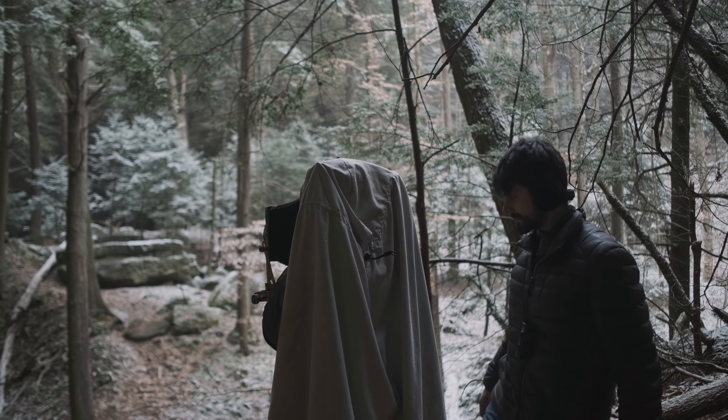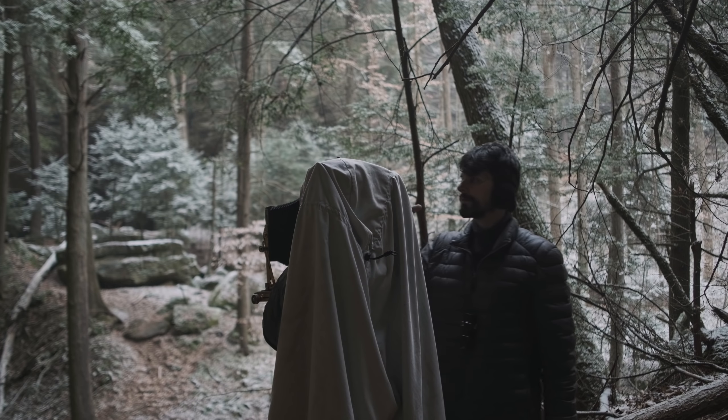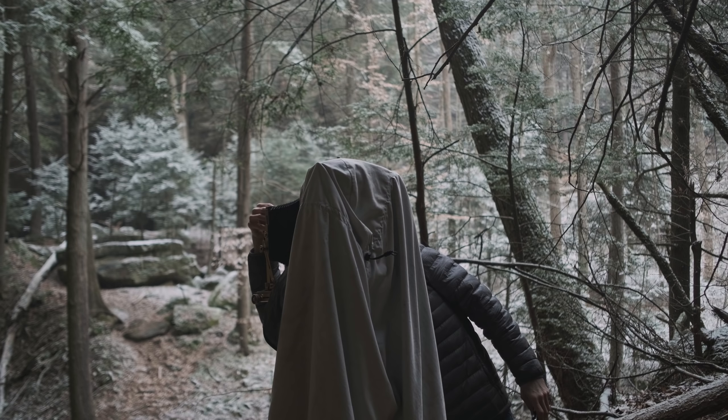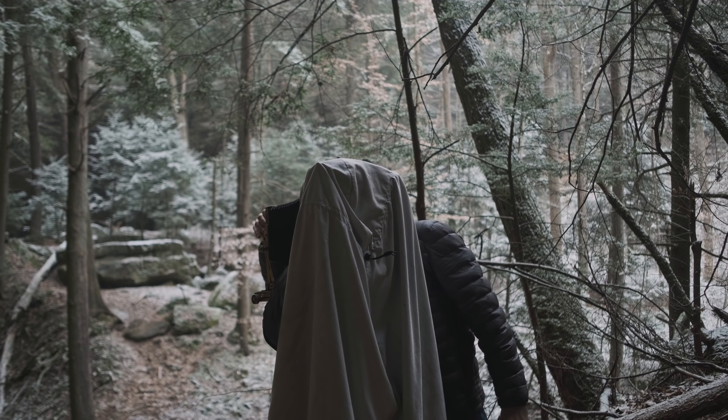We've got one more shot, somewhat similar to the last one, but we're not doing a portrait. Instead this time we're doing a landscape orientation, and I've got 16 seconds.